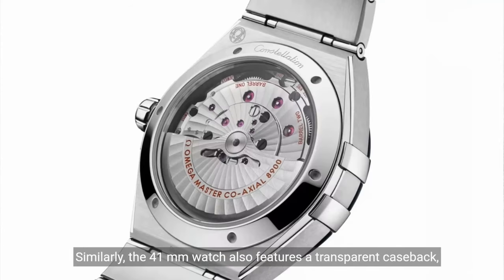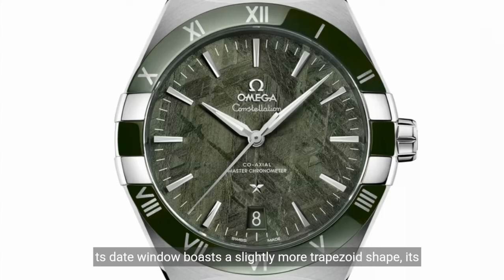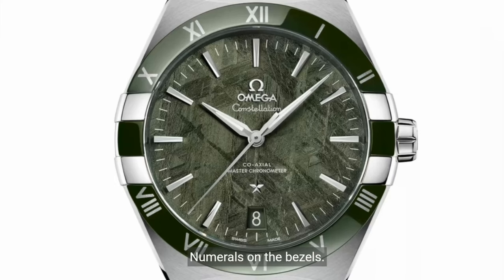Similarly, the 41 mm watch also features a transparent case back, but its watch face comes in a rather different design. Its date window boasts a slightly more trapezoid shape, with indices in polished claw-shaped appliques, complete with Roman numerals on the bezels.